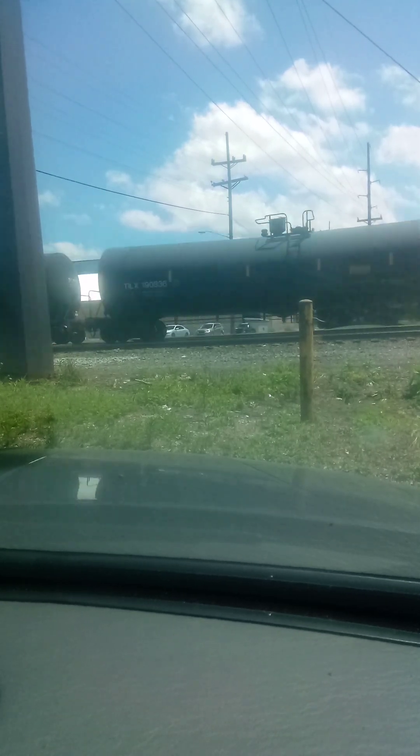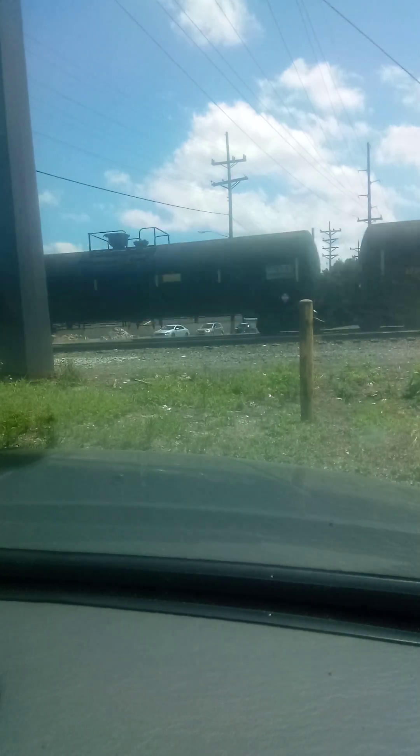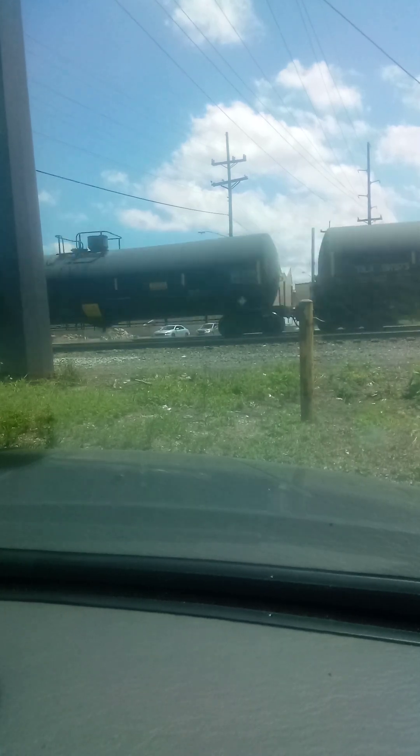Now I gotta wonder what this symbol is. What is the symbol on that, Terry? I can see.